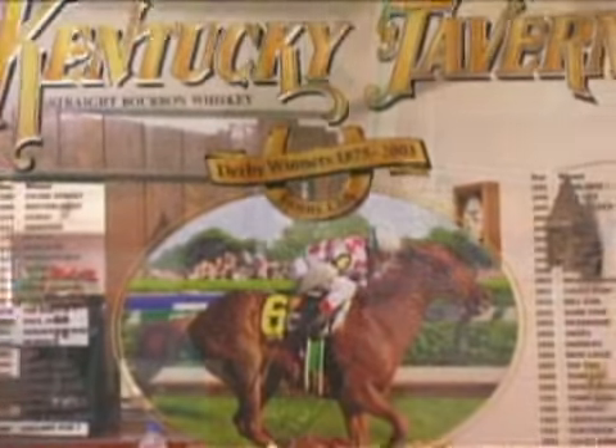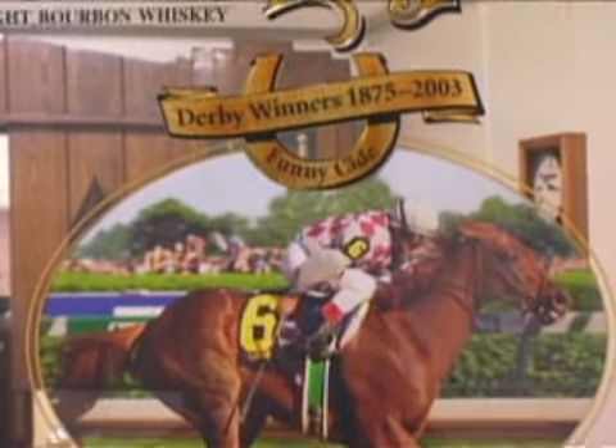What goes into a mint julep is, first and foremost, a good premium bourbon. Greg Davis knows how to make a great mint julep. Being the official drink of the Kentucky Derby, it's a must-have this time of year. But before we get to that drink recipe, we need to learn more about its key ingredient, Kentucky bourbon.